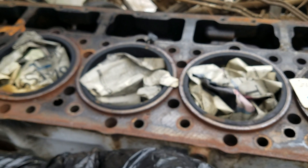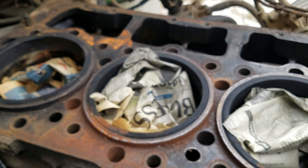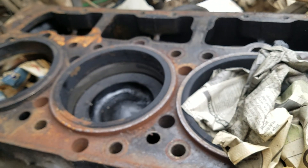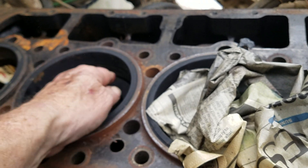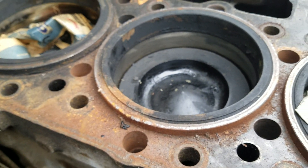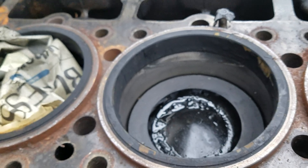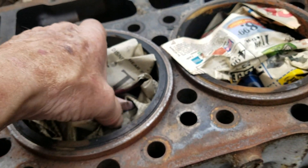We're gonna unwrap this motor for a second and see what these cylinders look like. All right, so they've got newspaper stuffed down in all the cylinders. It's not fresh because it's got carbon on the sleeves and carbon on the top of the pistons, but it looks really clean and the cylinders look really good.